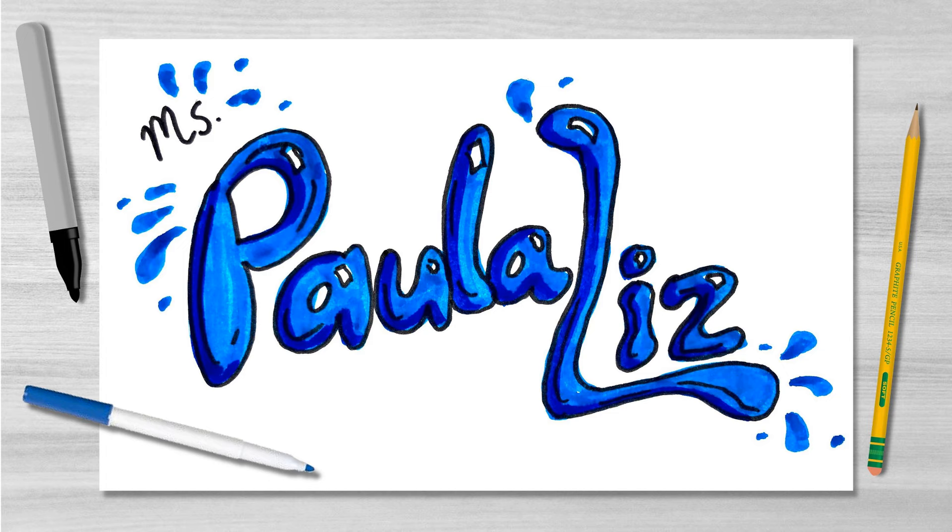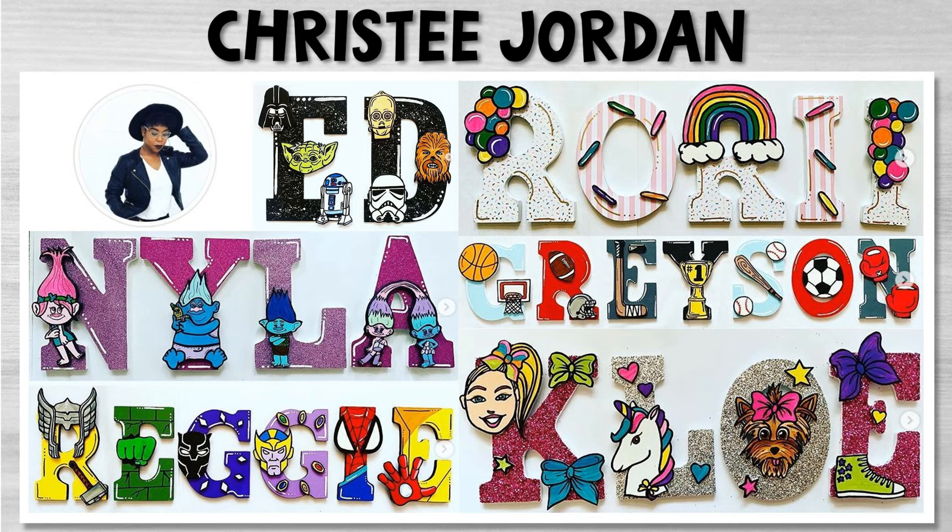Once you find a look that you like, dibújelo. You can always add a splash of color as well.